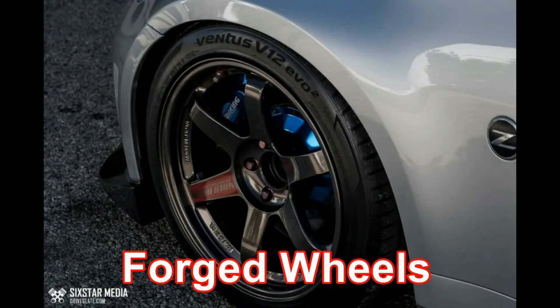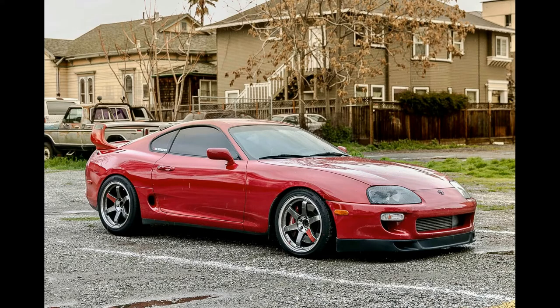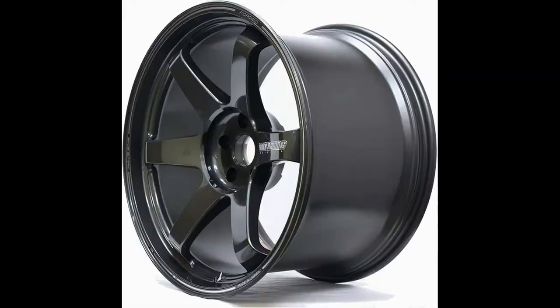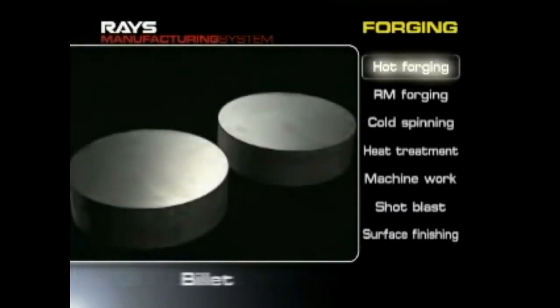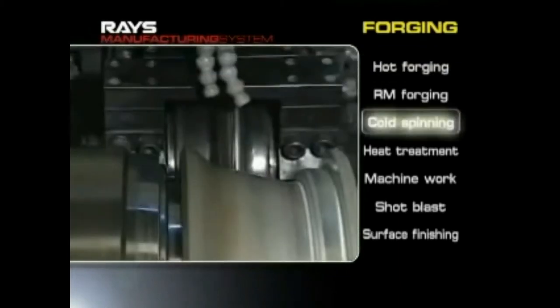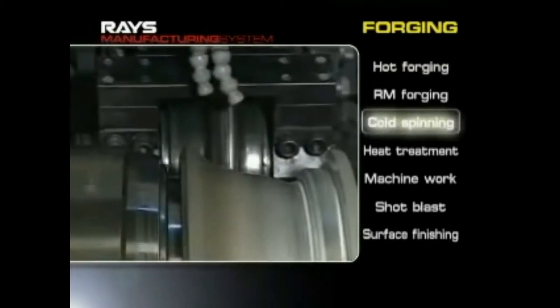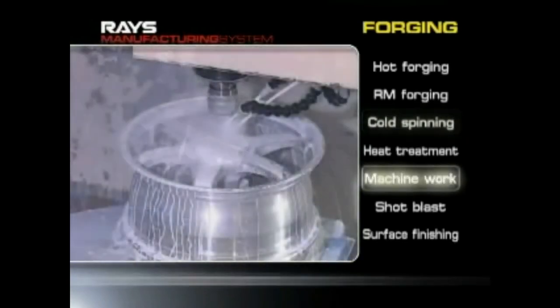Now we will talk about forged wheels. One example is Rays Engineering Division Volk Racing — they are specialized in forged wheels. Forged wheels are expensive and used for racing and motorsports because they are lightweight. The manufacturing starts with a heavy piece of aluminium called a monoblock, weighing around 600 or 700 kilograms. The machines then start forging this monoblock into the final wheel design. There is no liquid involved in this process.